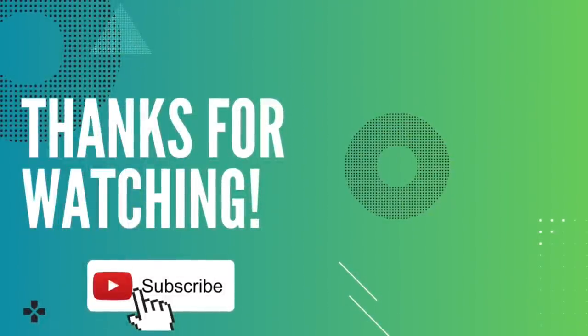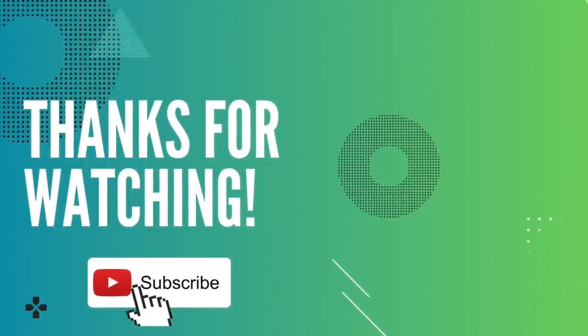That concludes another video. I hope you liked this one. Thank you so much for watching — I'll see you soon.